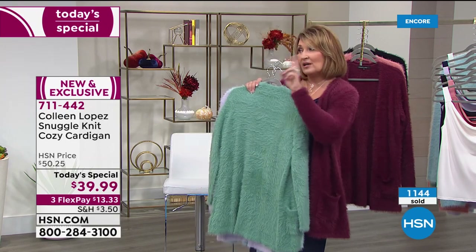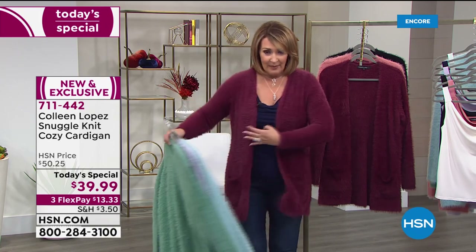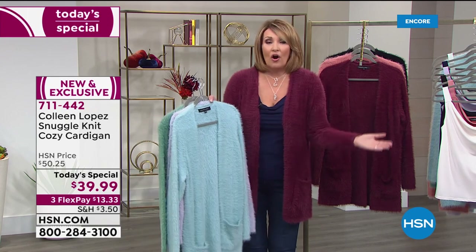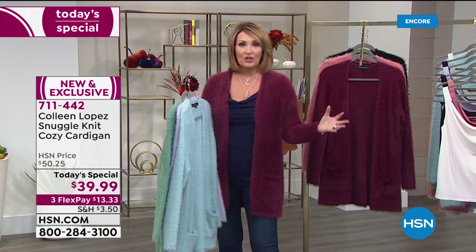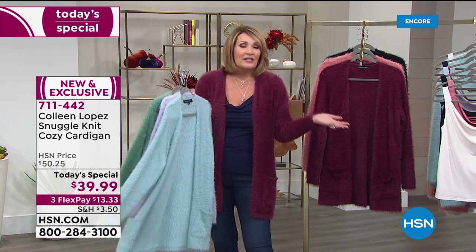She actually ordered up two sizes on purpose because she wants it super slouchy and oversized. I'm true to size in a medium — I think it fits great, though I can also wear a large. You don't have to be tall — Michelle is petite at 5'2" and it fits her beautifully.